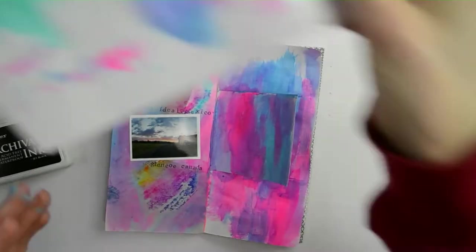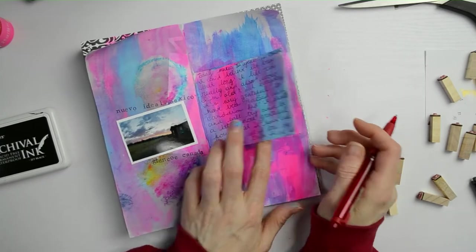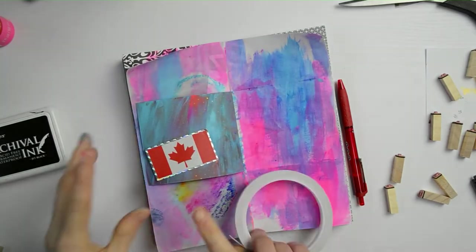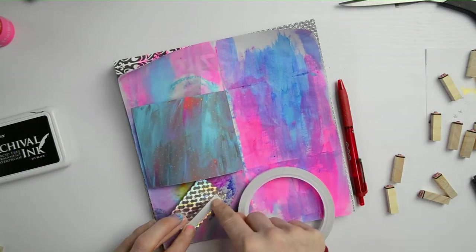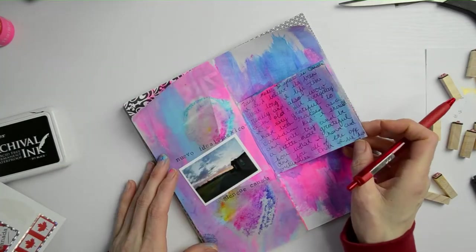We just passed our anniversary date of being in Canada, so I wanted to put some photos and memories together and do a little bit of journaling about it. I'm going to use a ton of my acrylic paint to color all the pages — I love bright colors — and just making it more my style, and then doing a whole bunch of journaling on top of it.